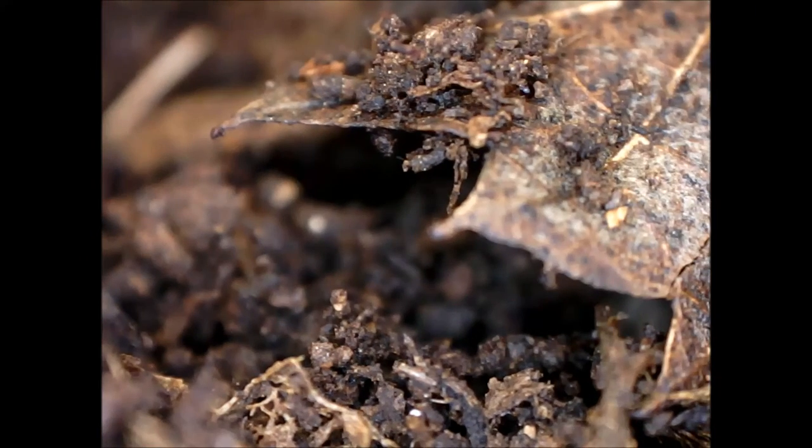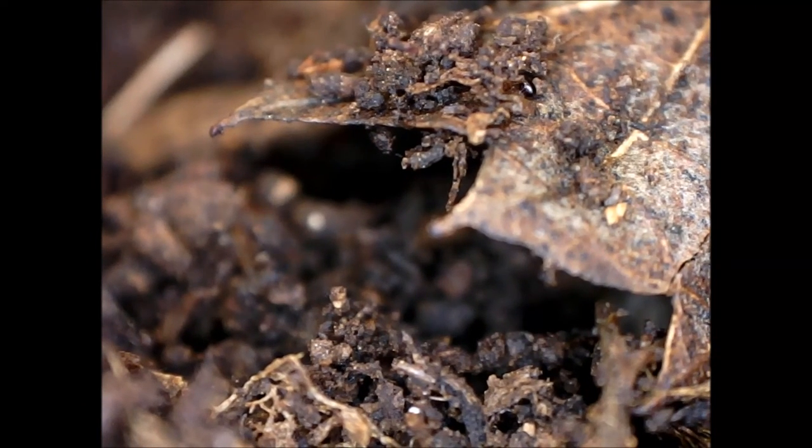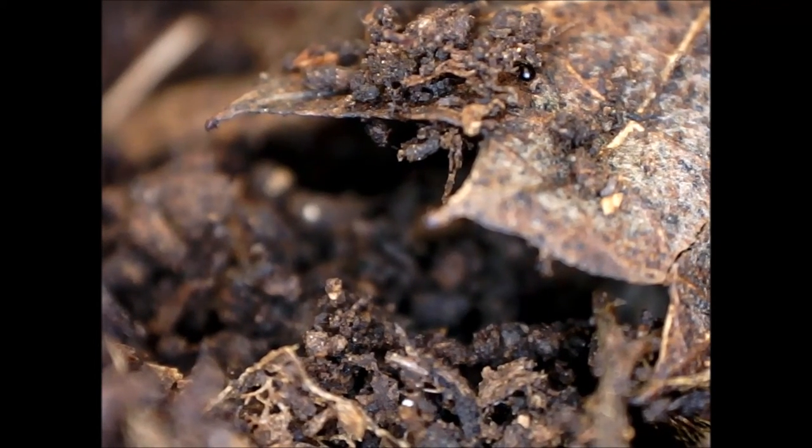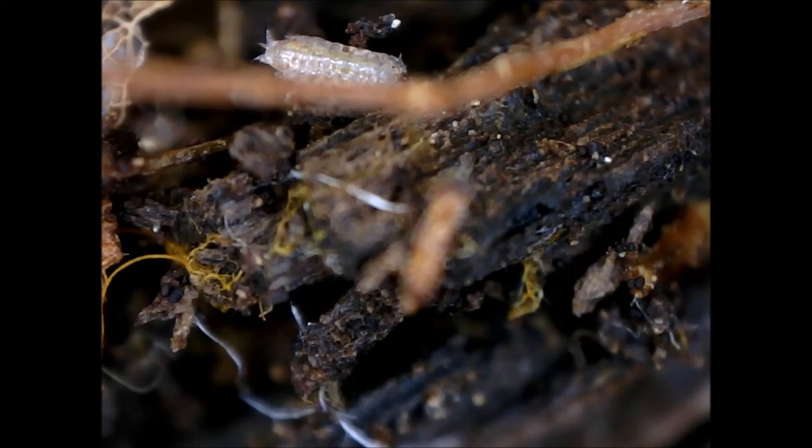Dead leaves fall from trees and herbaceous plants collapse to the ground after they have produced seeds, forming a layer of litter on the soil surface. The litter layer can be quite substantial in volume, with litter fall in a Scots pine forest estimated at between 1 and 1.5 tons per hectare per year, while that in temperate deciduous forests is over 3 tons per hectare per year. The litter is quickly invaded by the hyphae of fungi — the white thread-like filaments that are the main body of a fungus. The mushrooms that appear on the forest floor, mostly in late summer and autumn, are merely the fruiting bodies of the fungus.